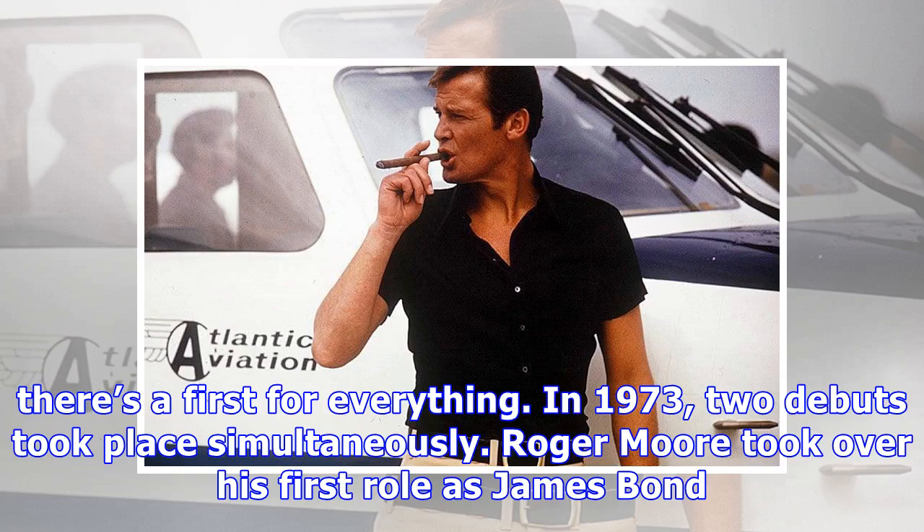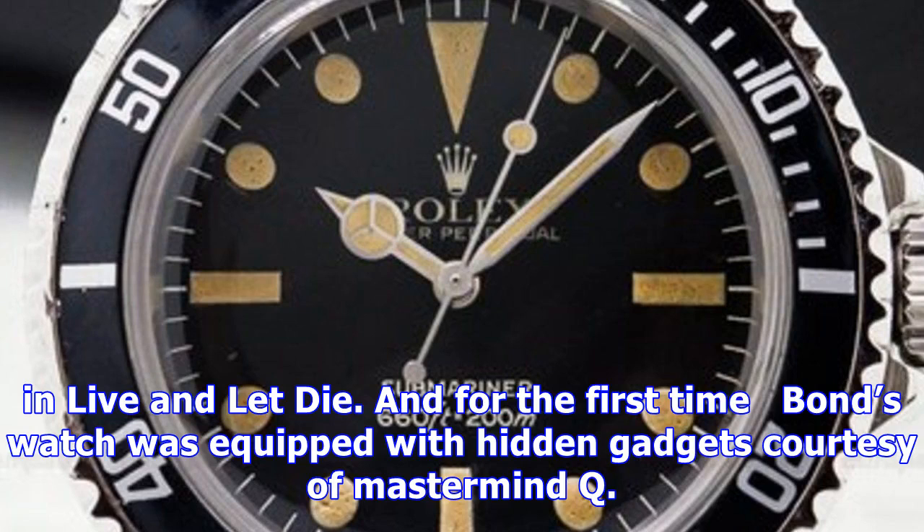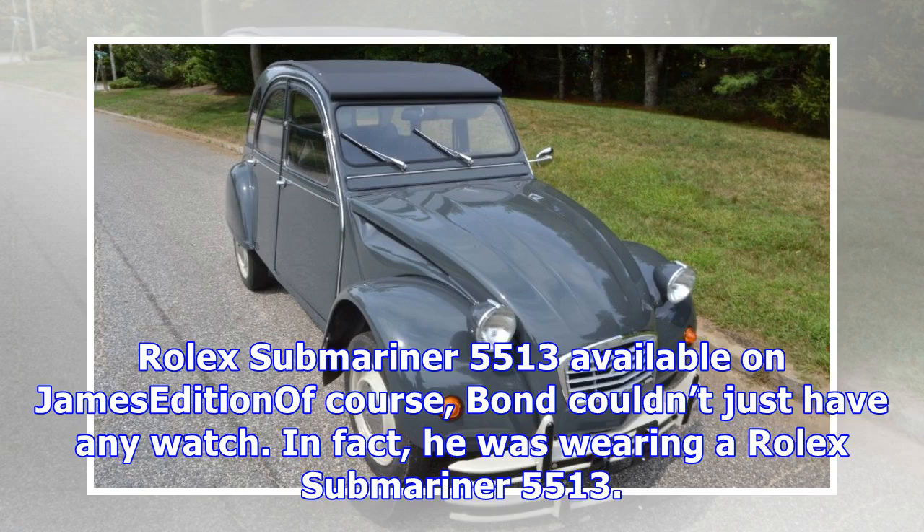In 1973, two debuts took place simultaneously. Roger Moore took over his first role as James Bond in Live and Let Die, and for the first time Bond's watch was equipped with hidden gadgets courtesy of Mastermind Q. Bond couldn't just have any watch — in fact, he was wearing a Rolex Submariner 5513.